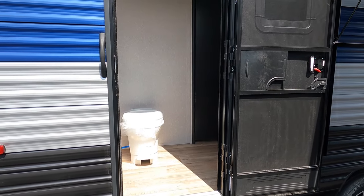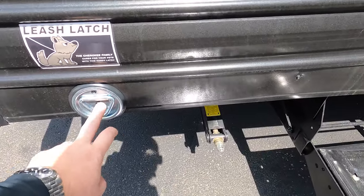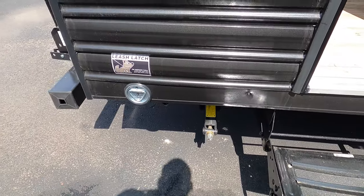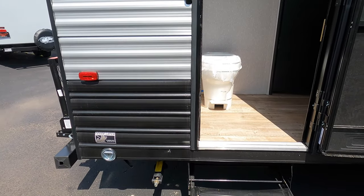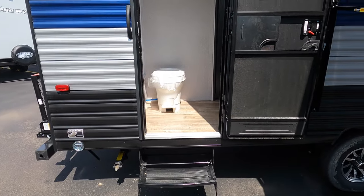There's a leash latch for your buddy, your husband, anybody wandering off — you can hook them down, 1,500-pound capacity on that. If you head away from the unit and want to hook up some kids' bikes or lock your generator, you've got that capability right outside as well.